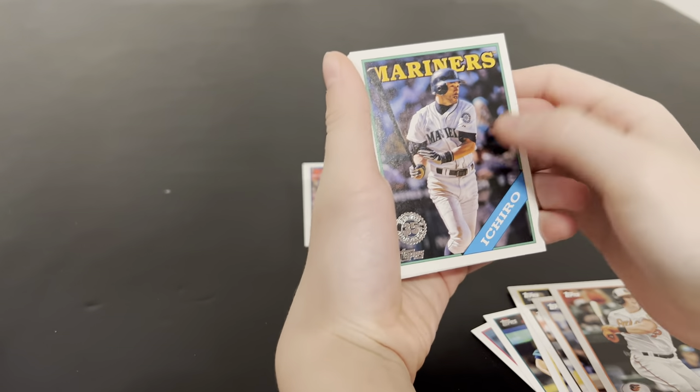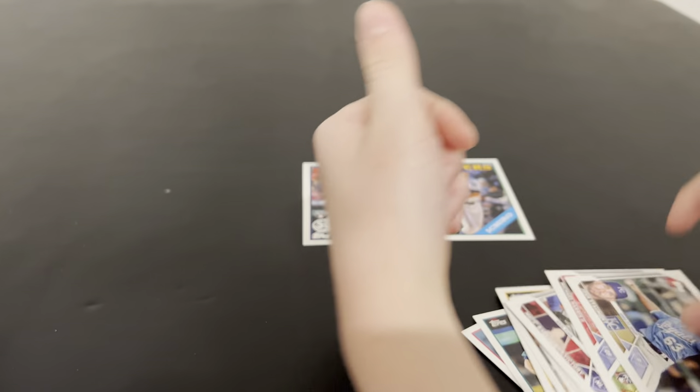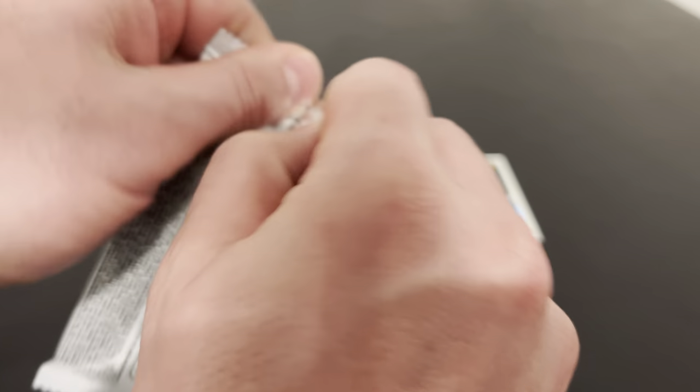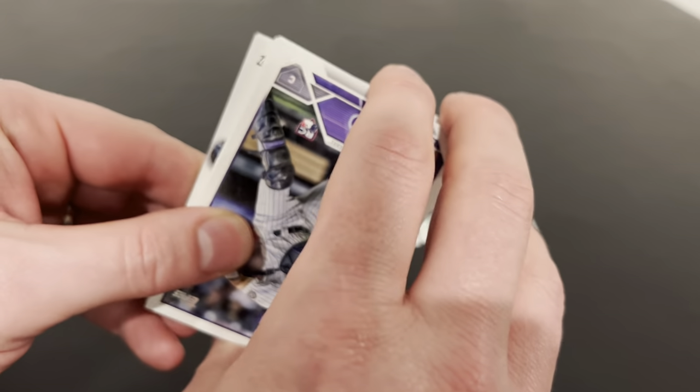I have a feeling. There's an Adley. There's a nice '88 parallel - I like those designs. Actually, just the insert. Michael Harris the Second. Hitting most of the rookies again - Adley, Gunnar, and Michael Harris the Second. Yeah, definitely hitting all those rookies out of this. Can't be upset about that.